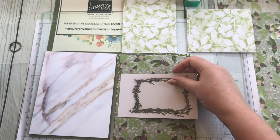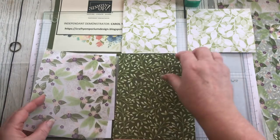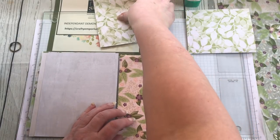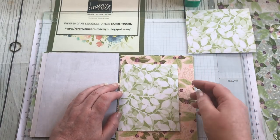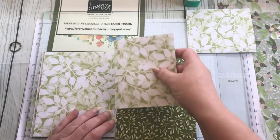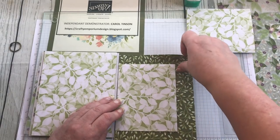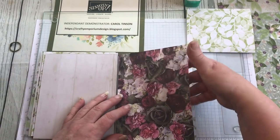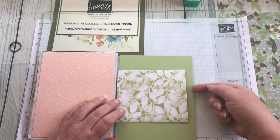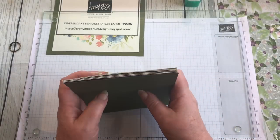It wouldn't do to have everything all the same, so let's have a few extra different little bits in. I'm going through the pages thinking about what works where. Okay, I'm going to leave that one there — maybe that one could go at the back and I could put another sheet of paper in there just to differentiate that bit. Liking all that so far.